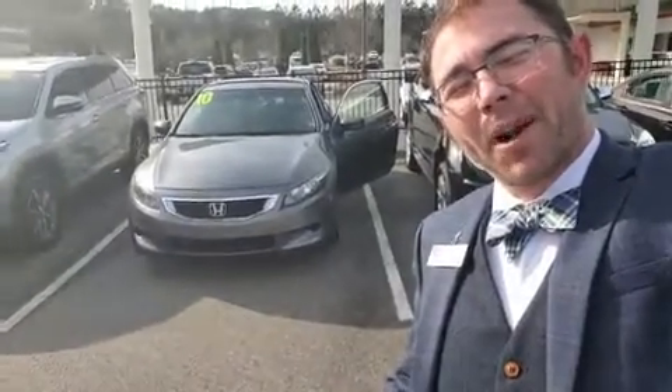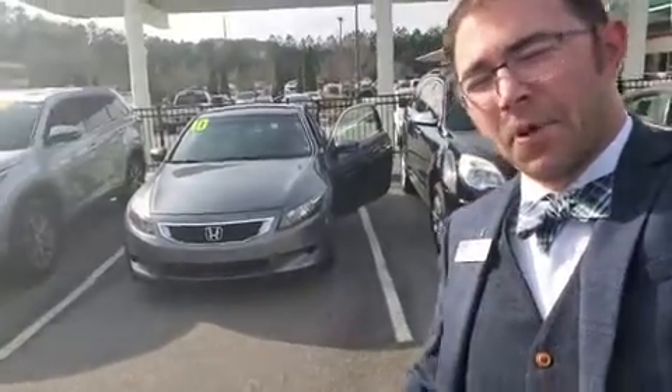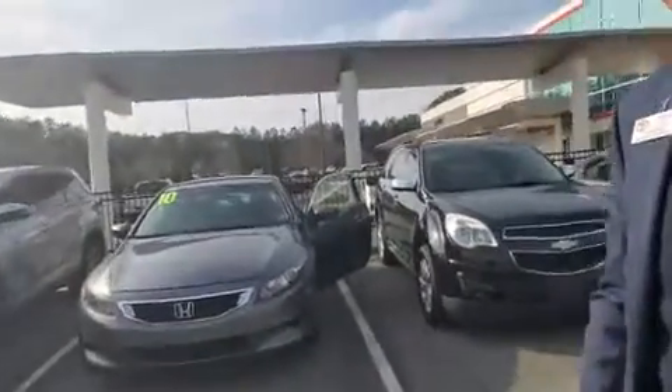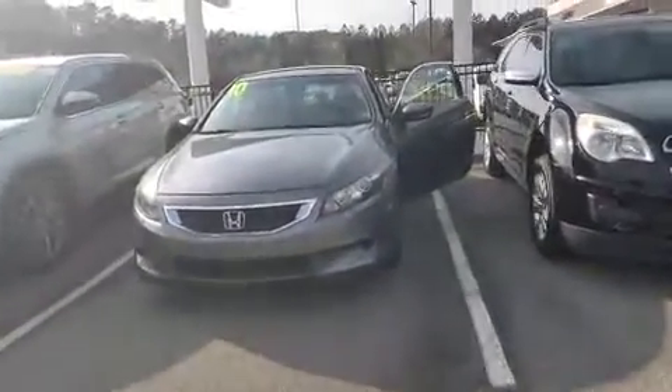Hello, my name is Trey Kokus, product specialist here at locally owned and operated Hayward Island Toyota. I took in this 2010 Honda Accord and I just wanted to show you the features of it and the condition.